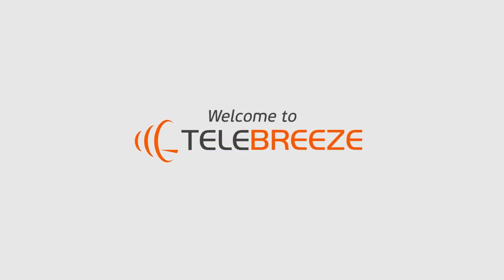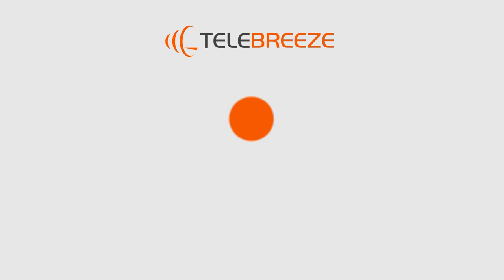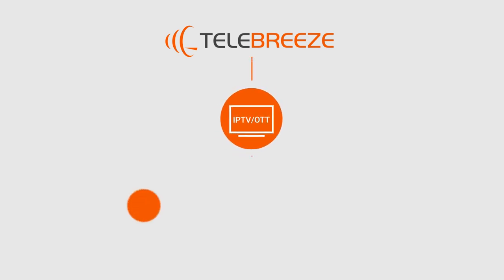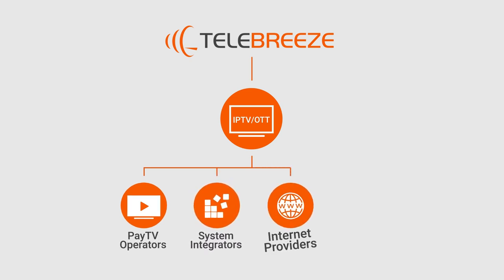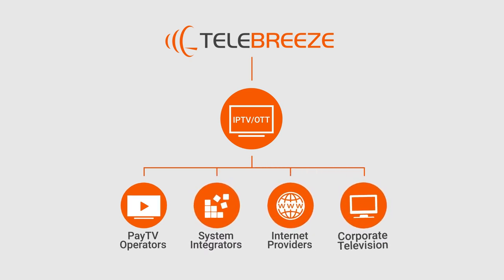Welcome to Telebreeze. Telebreeze provides a professional solution for IPTV and OTT businesses. Our customers are pay TV operators, system integrators, internet service providers, and corporate or hotel television.